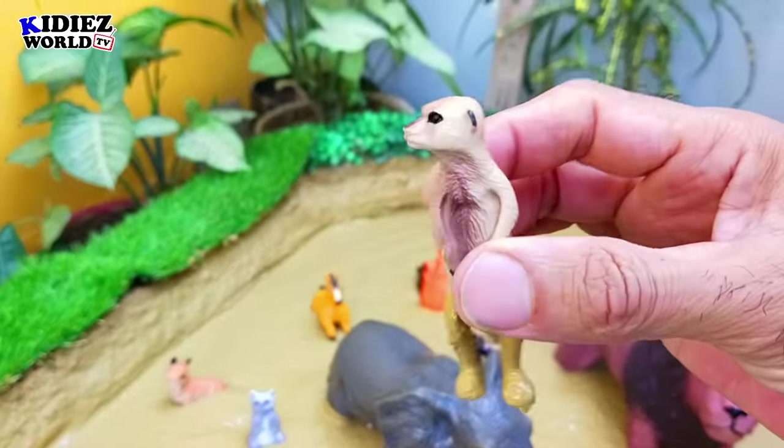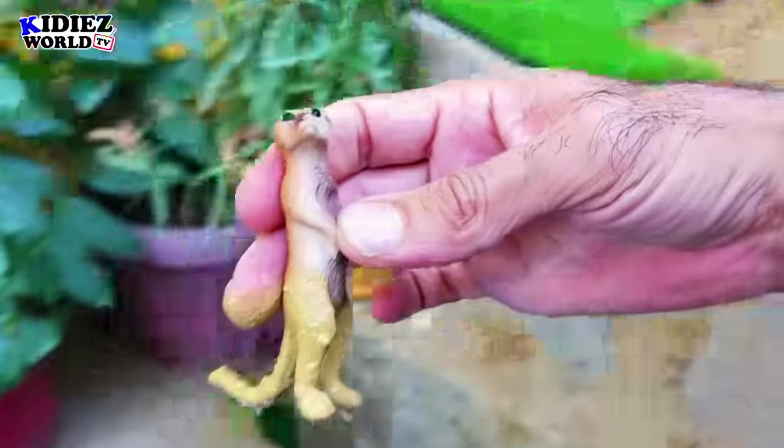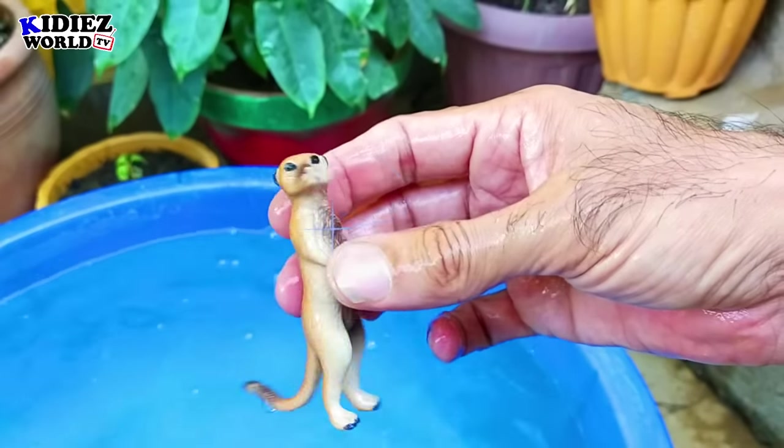Let's start with the meerkat. Meerkat is a small wild animal — wide-eyed meerkats are herbivorous. These are the small and cute wild animals.